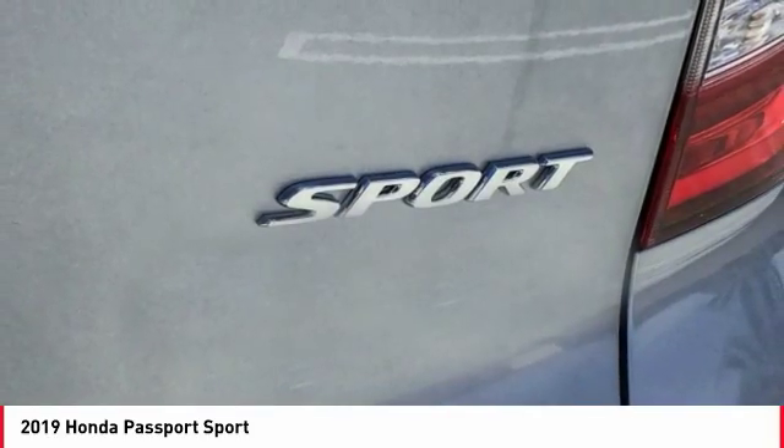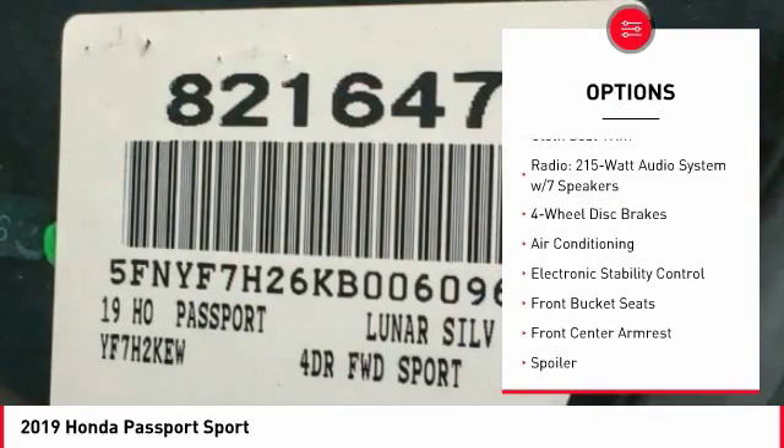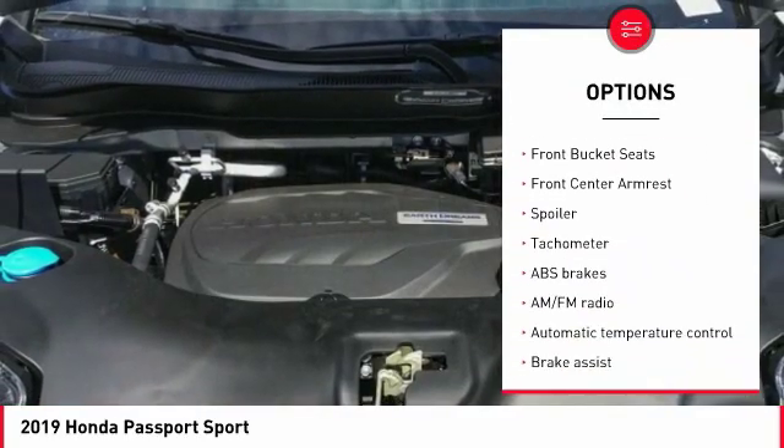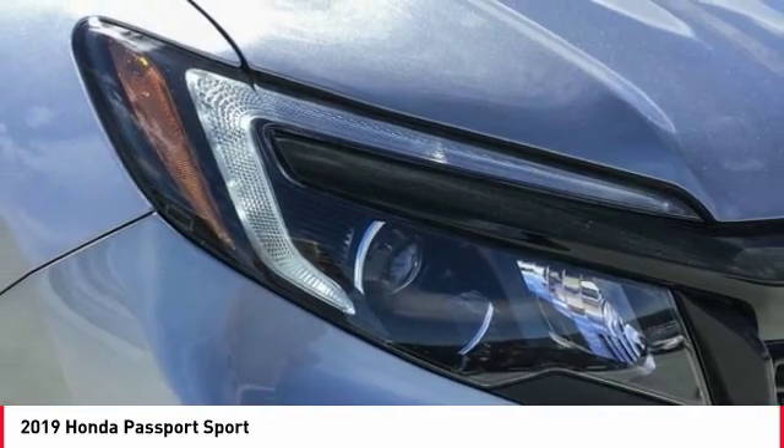Here are some of this vehicle's great options: traction control, dual airbags, air conditioning, power steering, four-wheel disc brakes, fog lights, power windows, rear window defroster, trip computer, security system.